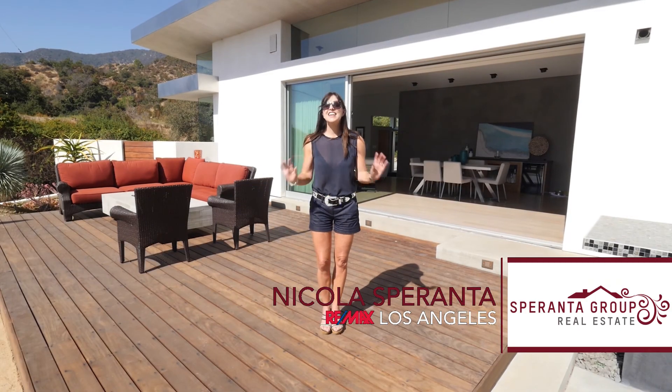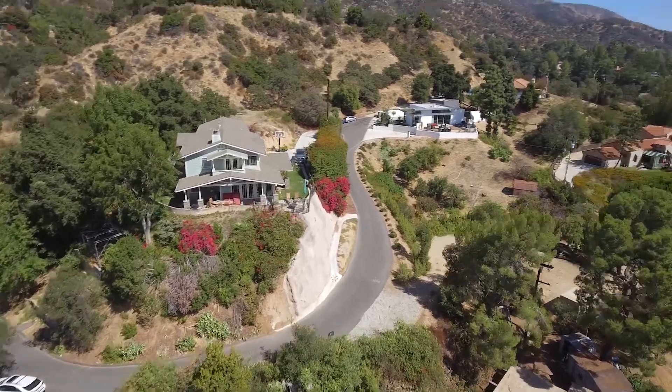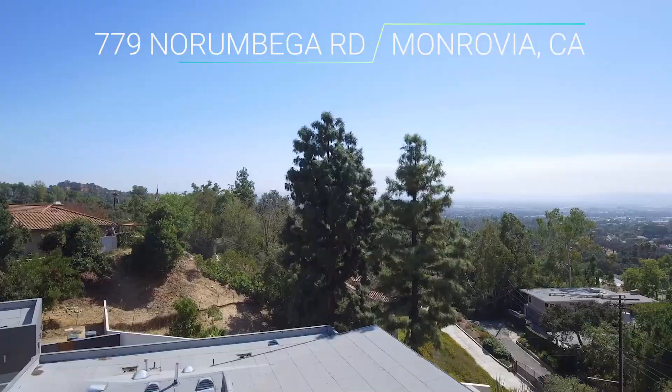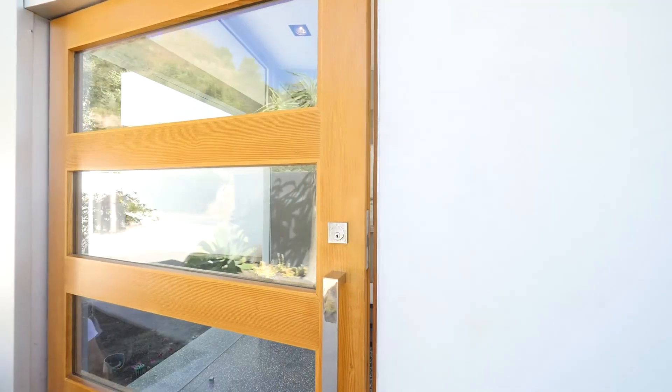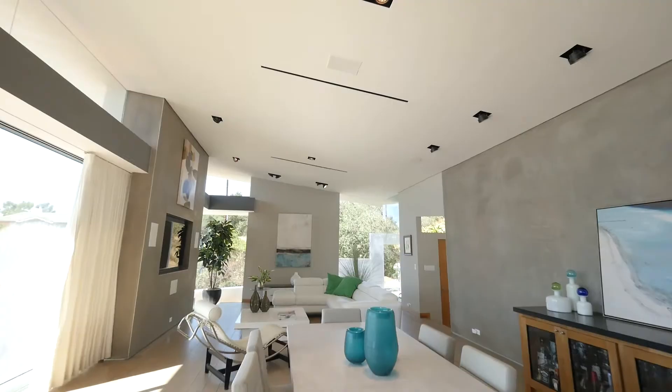Welcome to this magnificent modern architectural beauty with the most stunning world-class view. This modern architectural home was designed and completely rebuilt from the ground up, stripped right down to the studs in 2015.